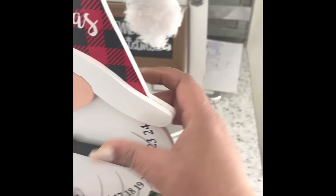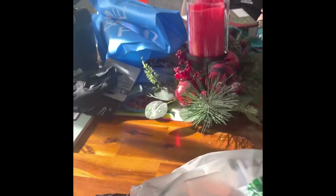Those two look super expensive but they're not. We also found this one — look how cute this is! This one was five dollars and this one was also five dollars.